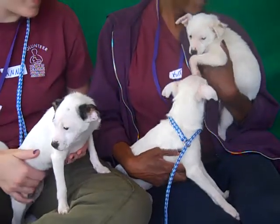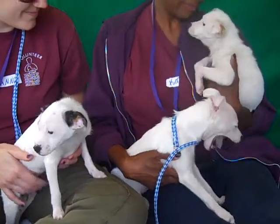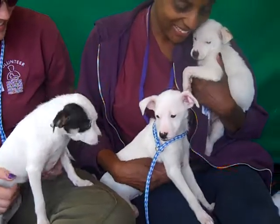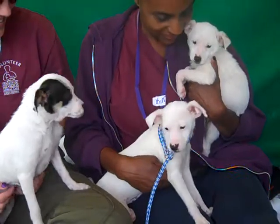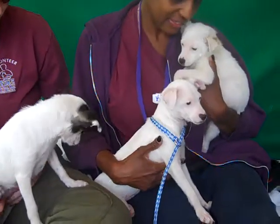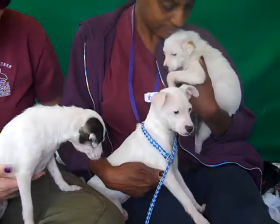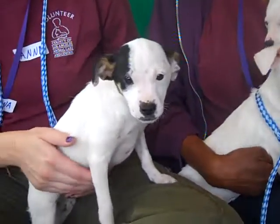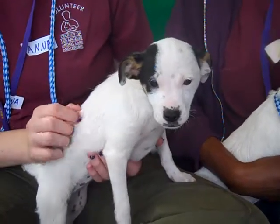We have a pile of princesses here for you — just a little gaggle of beauties. These beauties came in with their dad Prince Charming, but we think he got adopted, so now these beauties are left looking for homes and they are just gorgeous and ready to find some love.